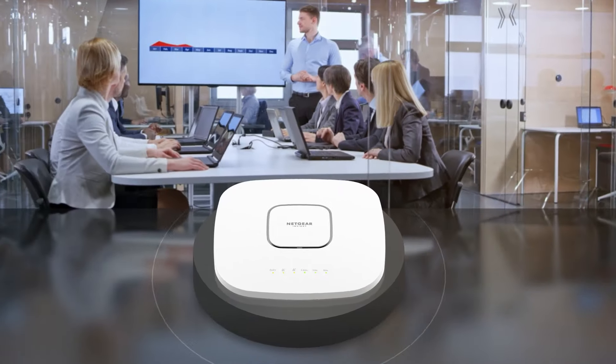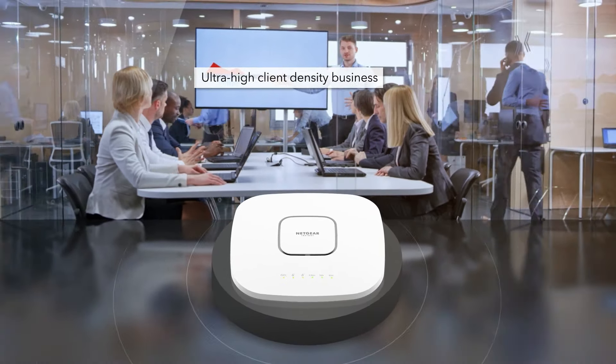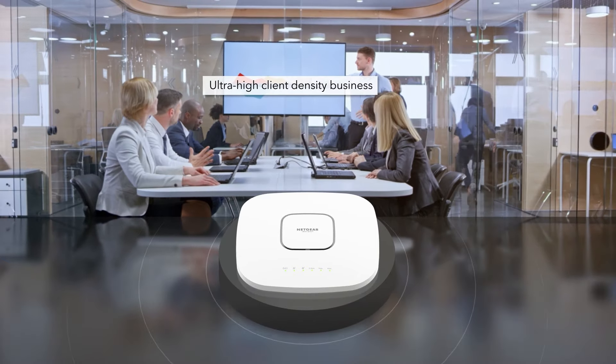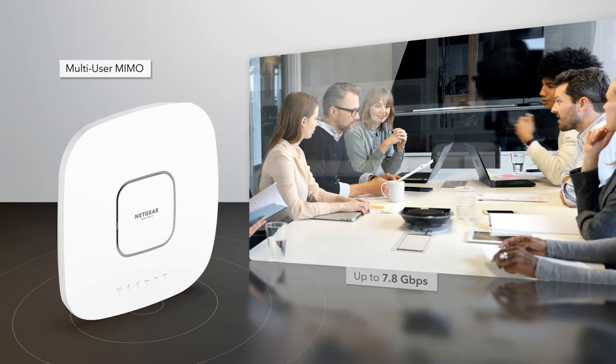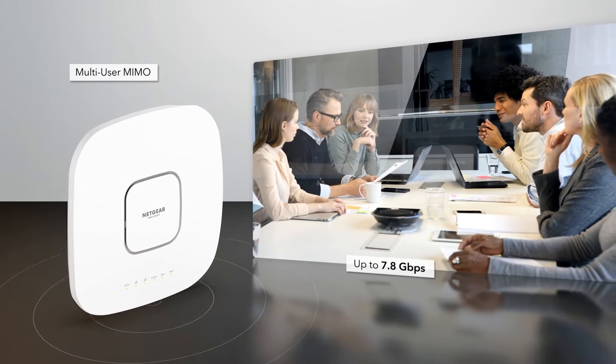Perfect for ultra-high client density businesses requiring seamless and reliable wireless for all business applications. Plus, with multi-user MIMO, achieve aggregate speeds up to 7.8 gigabits per second for superior Wi-Fi roaming.